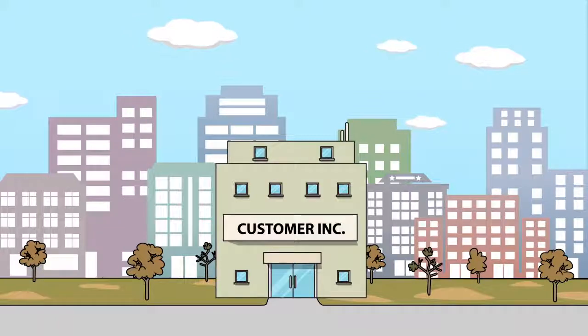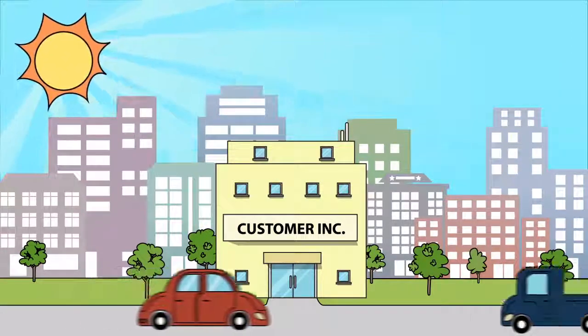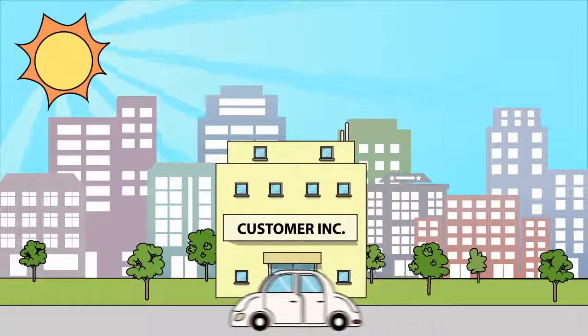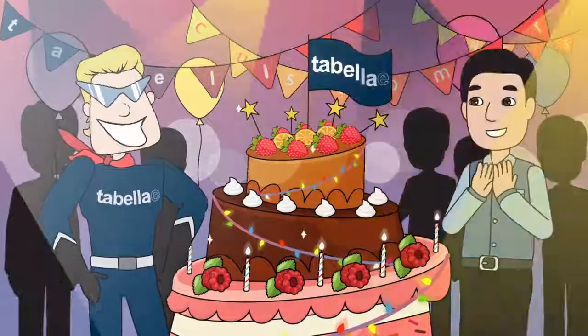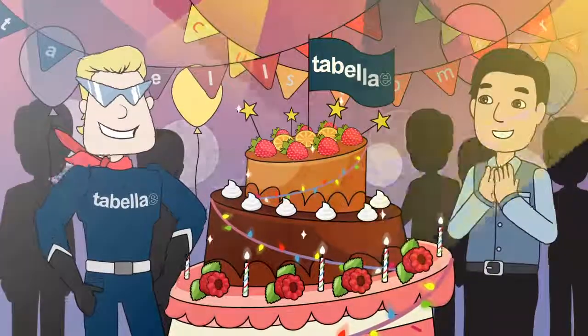Customer Inc. even got some valuable tweaks from Tabela that they could use in their business. Together, they ensured that Customer Inc. had many happy shining days with their new solution. They celebrated it with a big cake of success with a lot of lights and a Tabela logo.